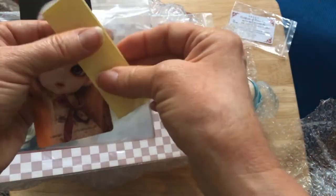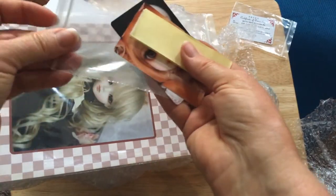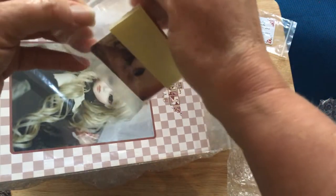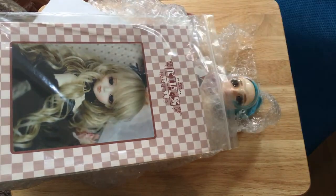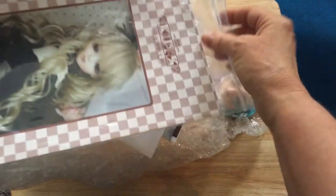Oh, we have some Velcro! That's cool. I guess that's to use for keeping the wigs on, maybe. I've thought about doing that — instead of just the silicone wig caps, you could always put Velcro on the headcap and Velcro on the wig.